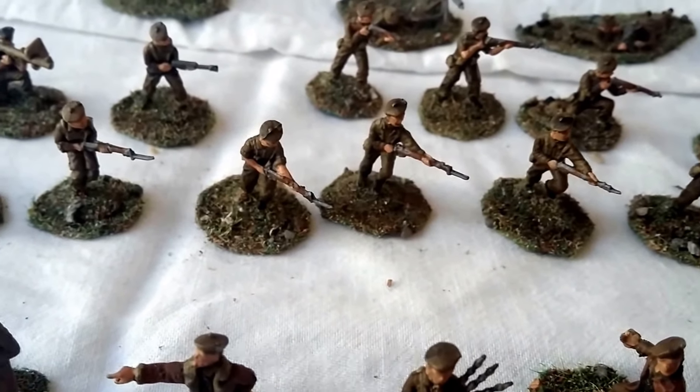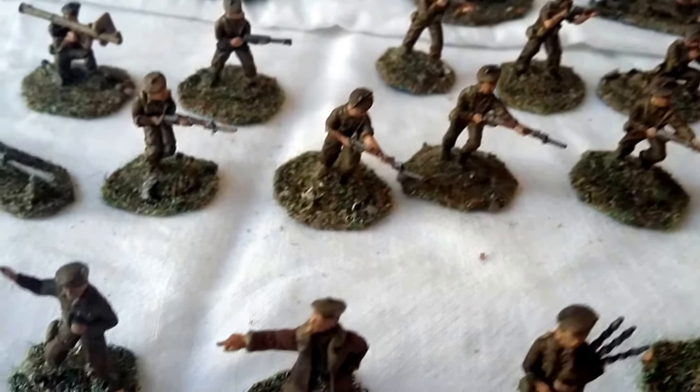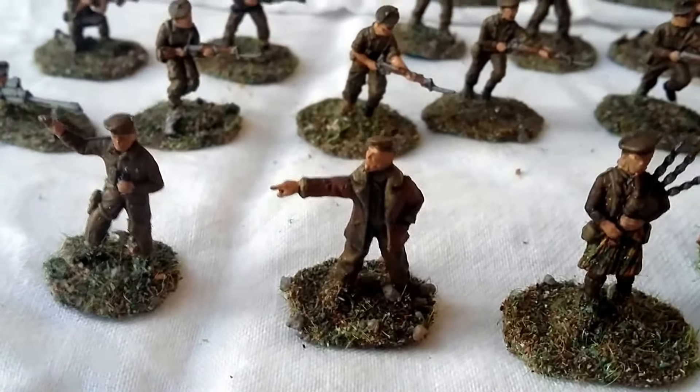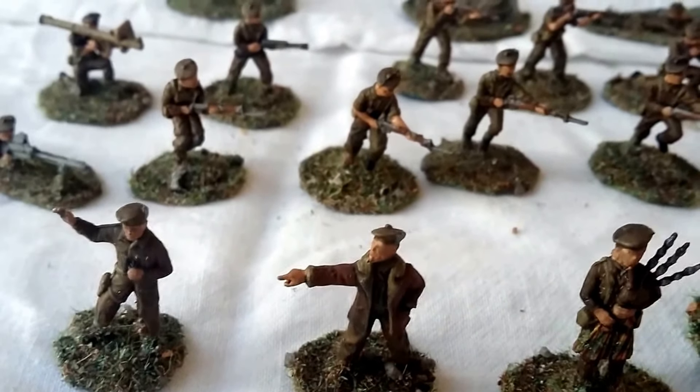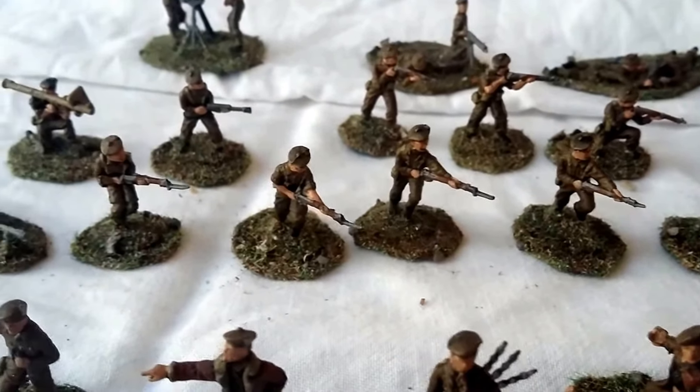So basically today we're looking at a set of figures I've converted from Matchbox — British Infantry, British Eighth Army, and British Commandos. The intention is that they represent the Scottish 51st Highland Division, or a battalion thereof. The 51st itself is quite an interesting division.